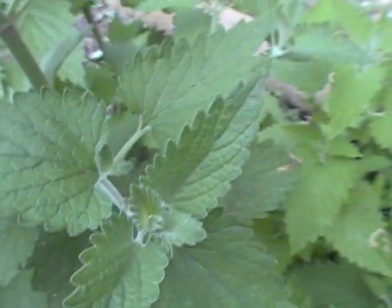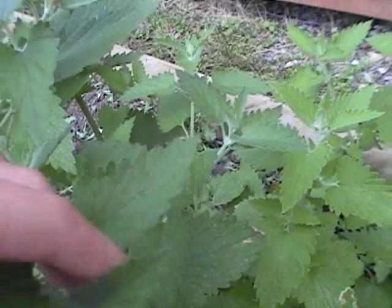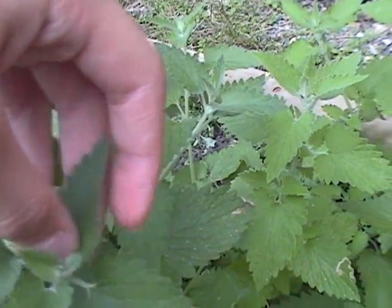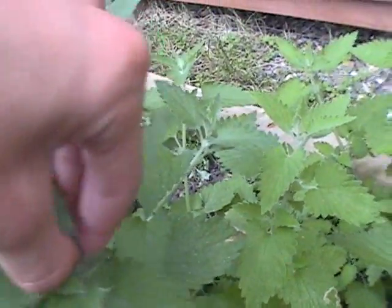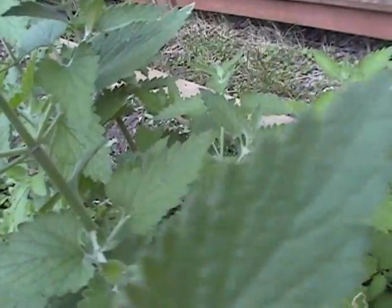Wow, that's a close-up of my eye. Anyway, to pick your catnip, you simply go to the leaf. Where is it? Oh, there it is. Grasp it firmly in your hand like so. Fingernail and off. Catnip! That's a close-up of leaf. Now, let's go back and feed it to our cats.